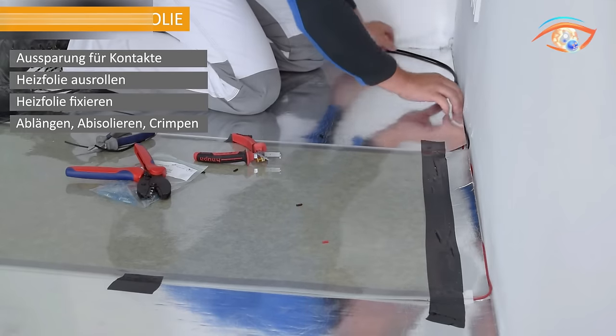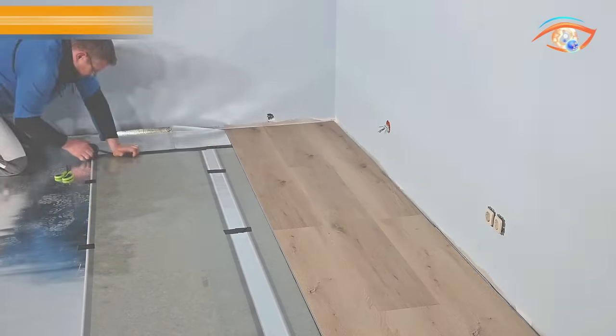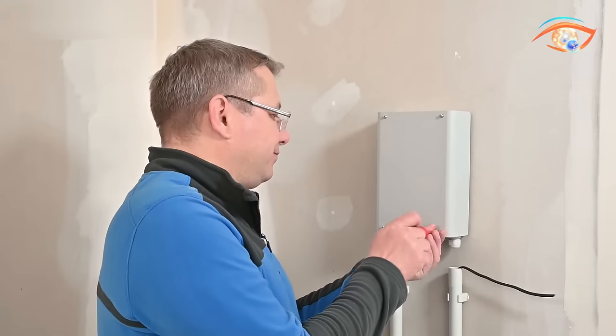Say goodbye to traditional floor heating challenges and embrace the future of energy-efficient, thin, and robust floor installations with Energy Carbon Pet.